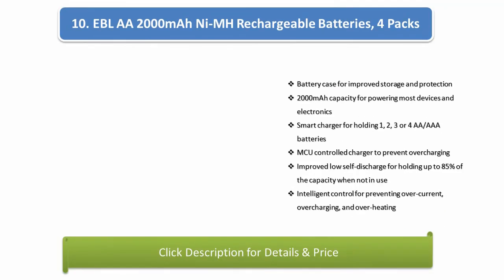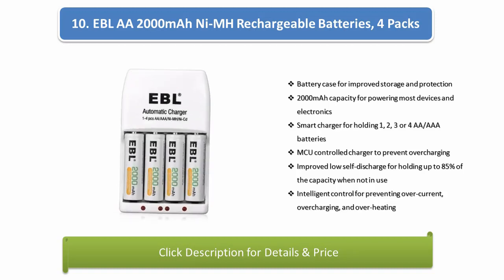Number 10: EBLA A2000M NMH Rechargeable Batteries, 4-Pack. Includes a battery case for improved storage and protection, 2000mAh capacity for powering most devices. Features an electronic smart charger holding 1, 2, 3, or 4 AA/AAA batteries, MCU-controlled to prevent overcharging. Improved low self-discharge retains up to 85% of capacity when not in use, with intelligent control preventing overcurrent, overcharging, and overheating.